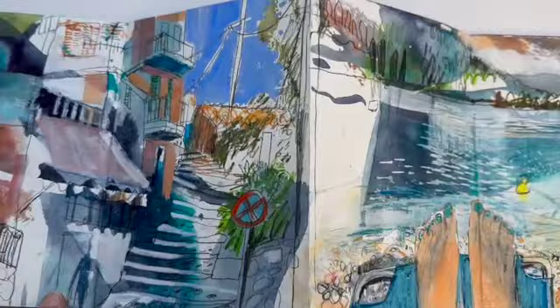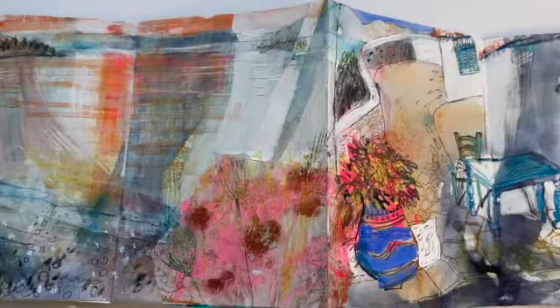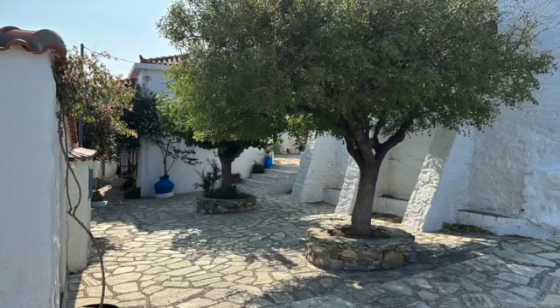Here's my sketchbook from last year — exploring so many of the beaches, the cats, the old town, little things I saw and noticed.